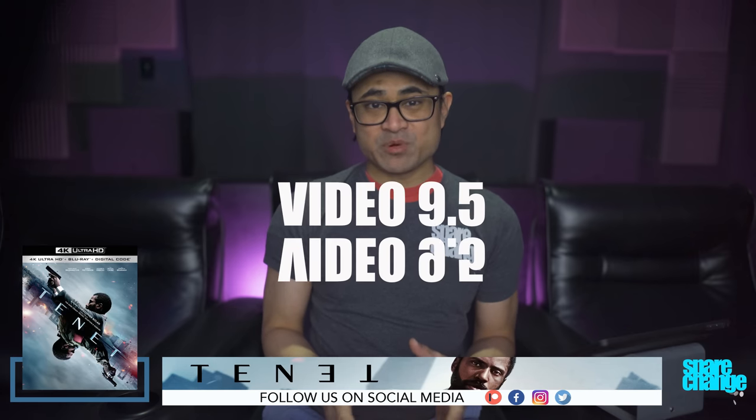For video, I'm going to go with a 9.5. If you're someone that likes a crisp 4K image, then this one's going to do it for you, whether it's an IMAX shot or a non-IMAX shot.